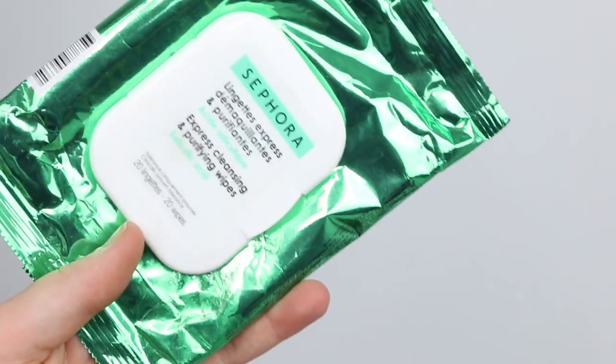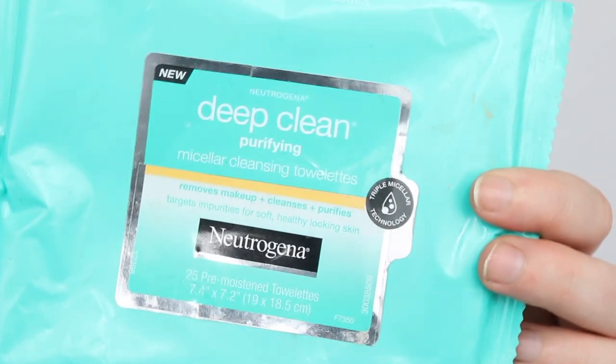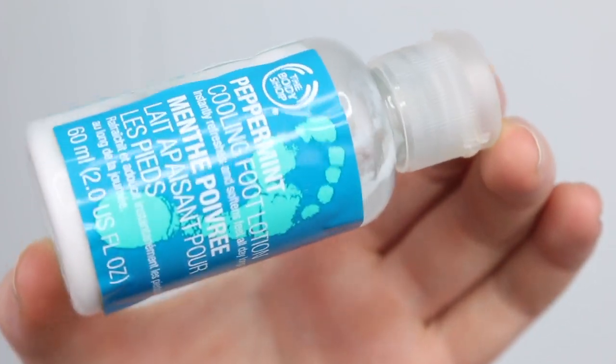The Sephora Express Cleansing and Purifying Wipes with Salicylic Acid — these were okay but I probably wouldn't repurchase them. I picked these up just to reach a postage minimum — you know how it is, you'd rather buy something than pay twenty dollars in postage. I used them to remove swatches from my hands and for that they were good, but I wouldn't use them on my face. Same with the Neutrogena Deep Clean Purifying Wipes — good for removing swatches, but I did not like them on my face.